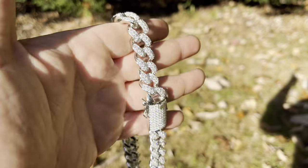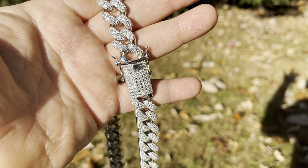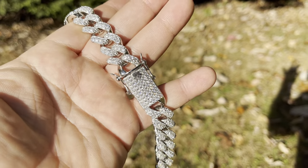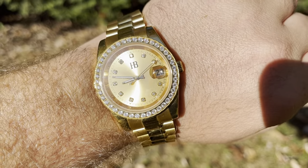I own one of these chains myself. Look how it looks in the sun — it passes the diamond tester. We actually ship it with a free diamond tester. Very nice chain, solid 9 to 5 silver. This is our moissanite watches.